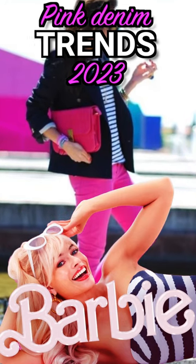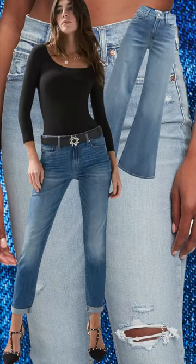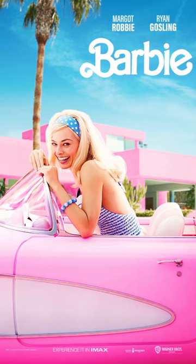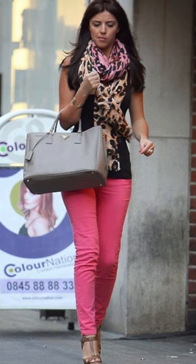If you are interested in changing things up a bit and are bored of the regular classic jean colors, this is the time to add variation. It's the year of the Barbie — two months left till the movie comes out. We have to have some pink jeans.